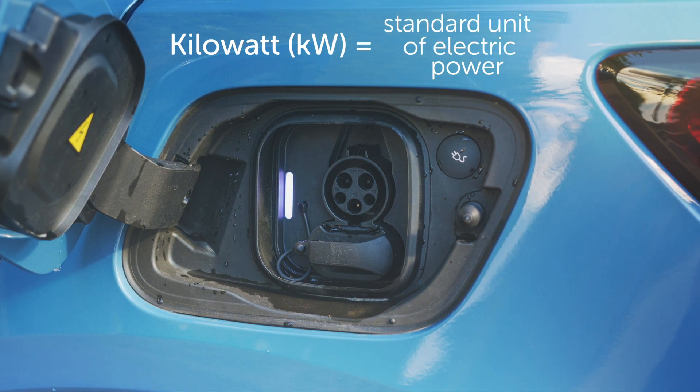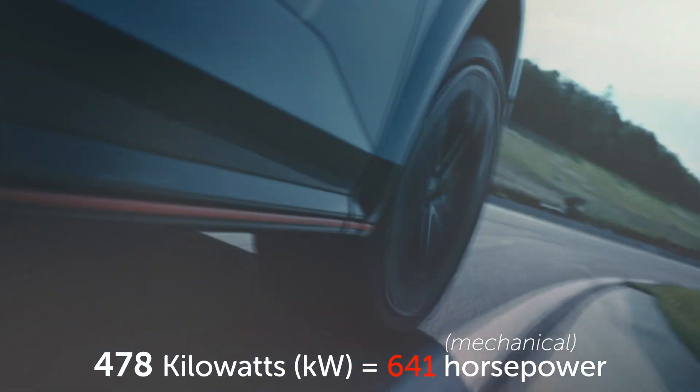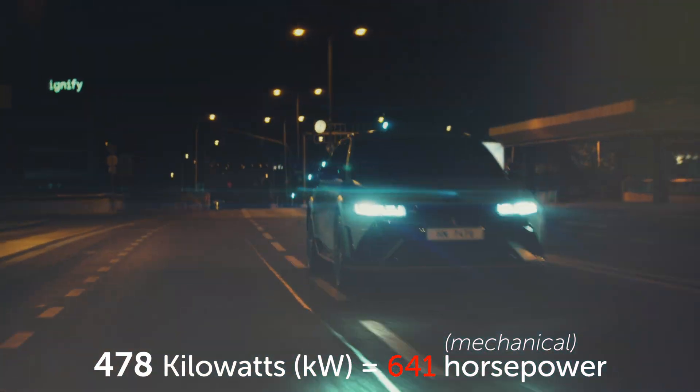A kilowatt is also used to identify an electric motor's power output, but because horsepower is still the preferred metric in the US for vehicle performance, manufacturers will still advertise that number in horsepower.